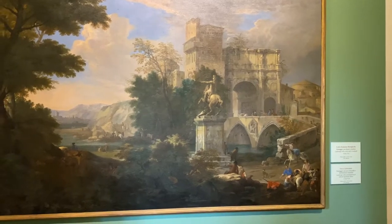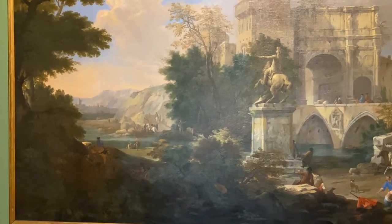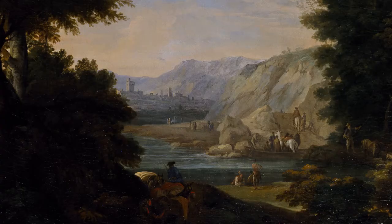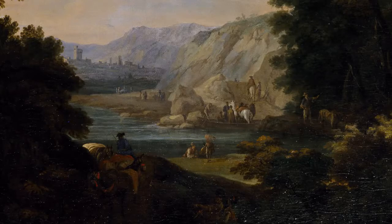Se noi guardiamo il dipinto, il dipinto è come se si dividesse in due parti. Sulla nostra sinistra sembra quasi una rappresentazione teatrale, perché gli alberi fanno da quinta arborea a ciò che viene rappresentato. Sul fondo si rappresenta un paesaggio, cioè una città fortificata, turrita, medievale. Mentre in primissimo piano assistiamo a una scenetta di traghetto fluviale, quindi delle persone che vengono traghettate da una riva all'altra di un fiume.